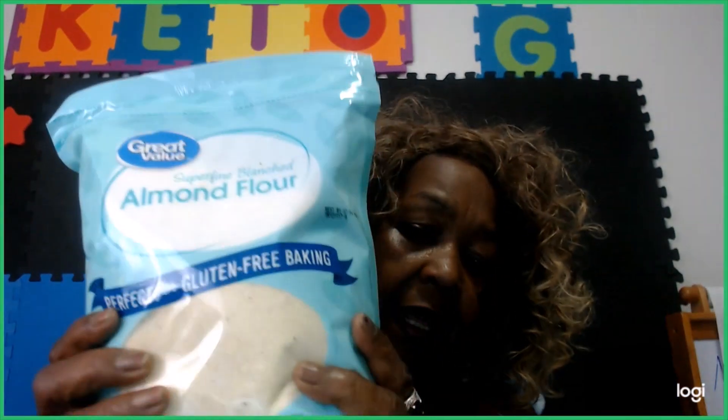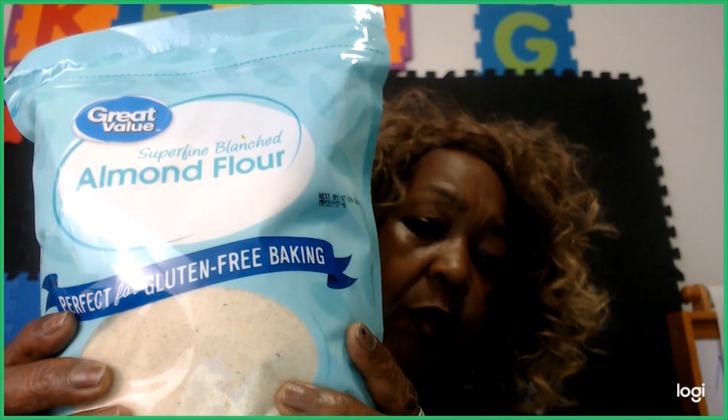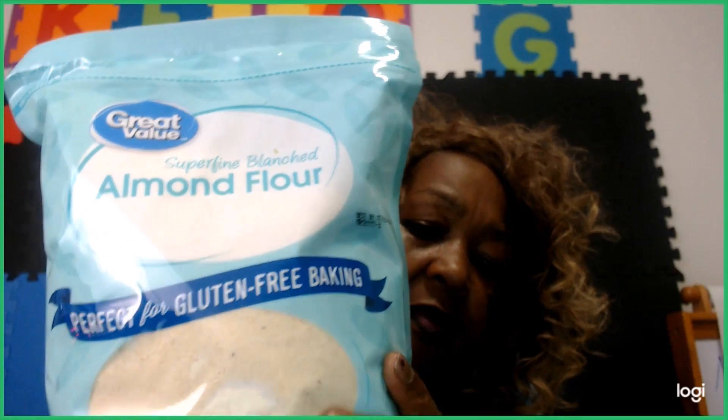I had to go by the store so I got a few groceries and I'm going to share what I got — a quick grocery haul. These items came from my local Walmart. First I'm going to start with my almond flour. I use almond flour a lot in my baking.